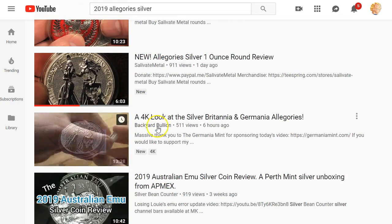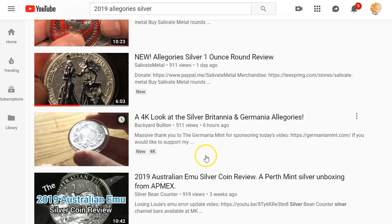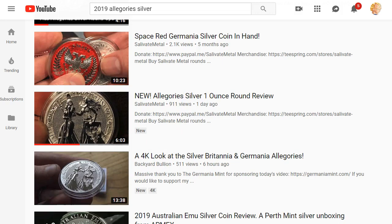Salivate Metal and Backyard Bullion were able to do a showcasing of the coin. And based on what I saw, it looks quite stunning — it's very beautiful. So we're going to cover more news about the Allegories coins and Germania Mint stuff.